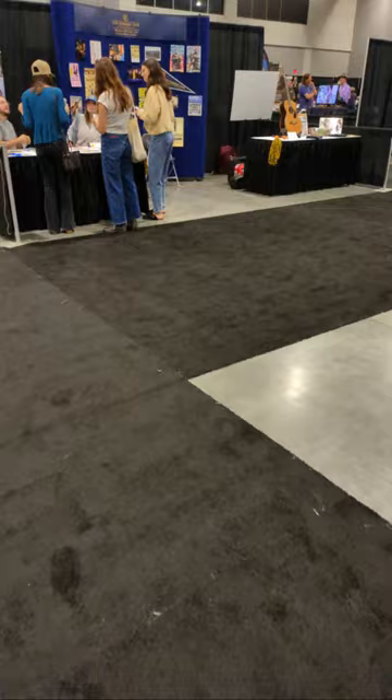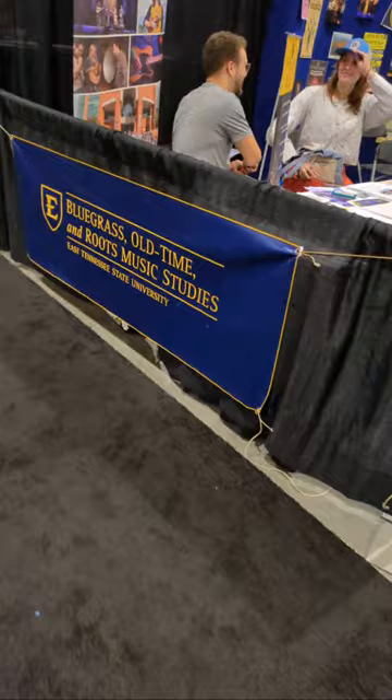Making our way through — this is East Tennessee State University. They're one of the only programs for Bluegrass and Old Time Music Studies. It's one of the few that has the option of doing this, with many graduates becoming big name performers in the industry. The Earl Scruggs Festival is located in North Carolina, about halfway between Raleigh and Asheville.